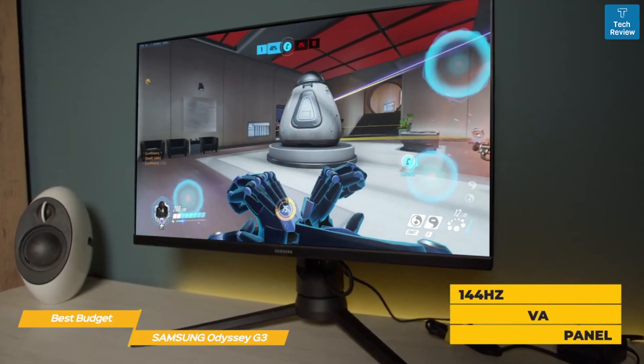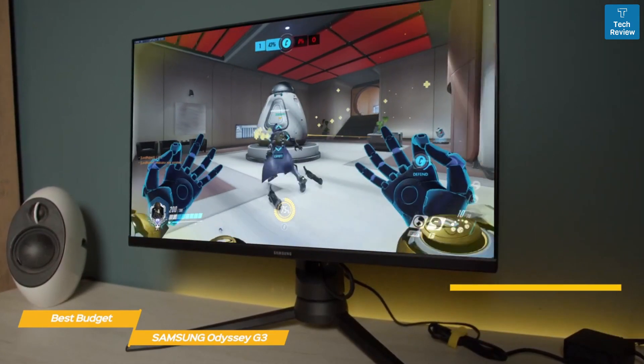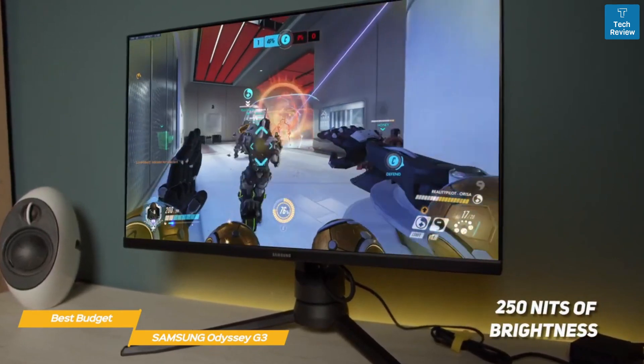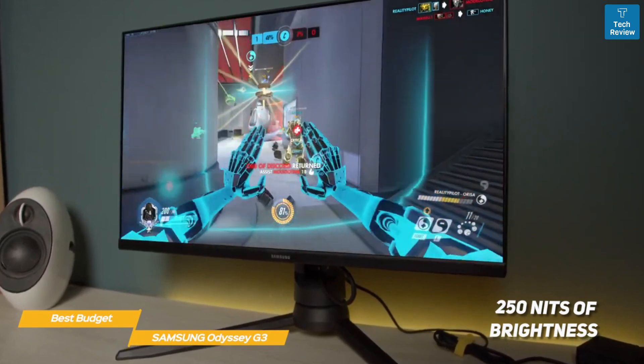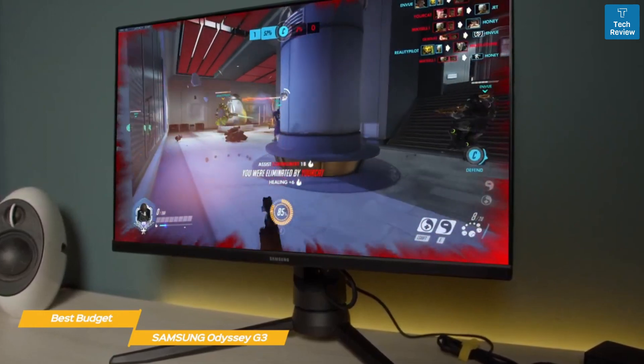The 144 hertz VA panel delivers a 1920 by 1080 resolution and a one millisecond boosted response time. The backlight produces 250 nits of brightness with a 4000:1 contrast ratio. While fast IPS panels are more popular today, you really can't get the same level of contrast for deep colors and richer dark scenes.